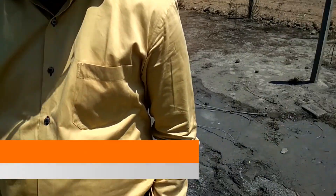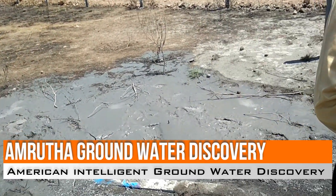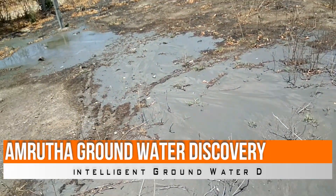And now you can see here the water. Just 2 hours ago the drilling was done. You can see the signs of the water that has come out.